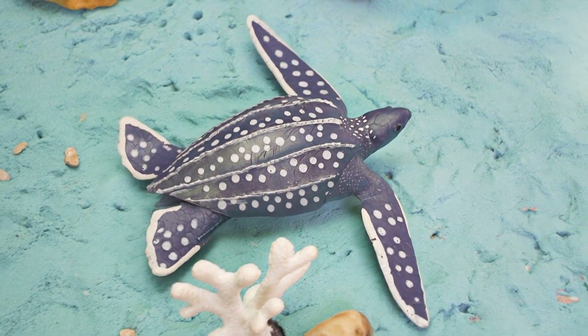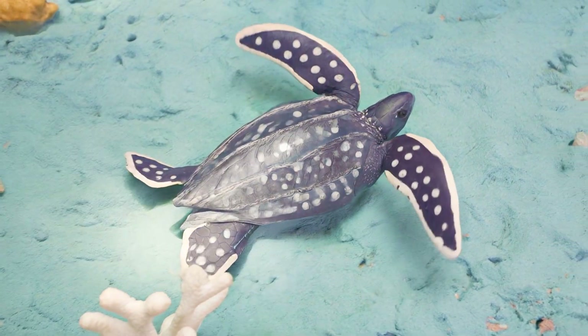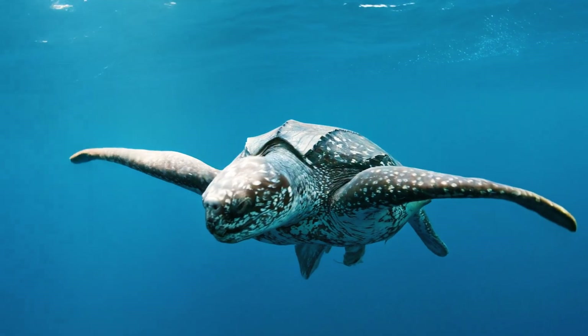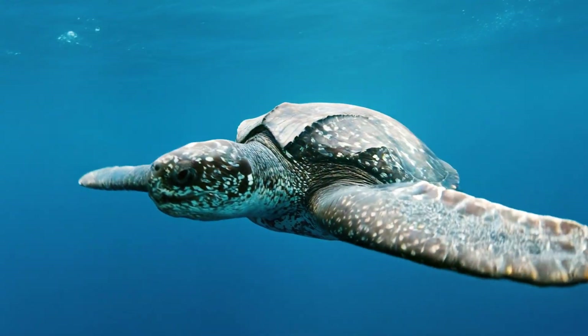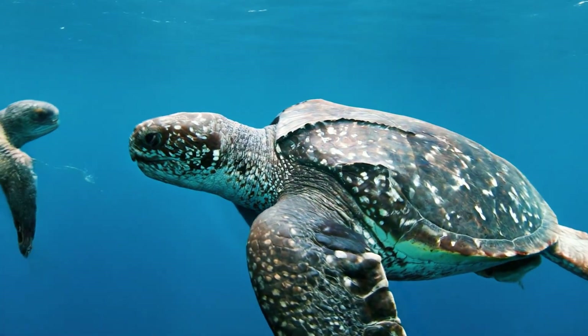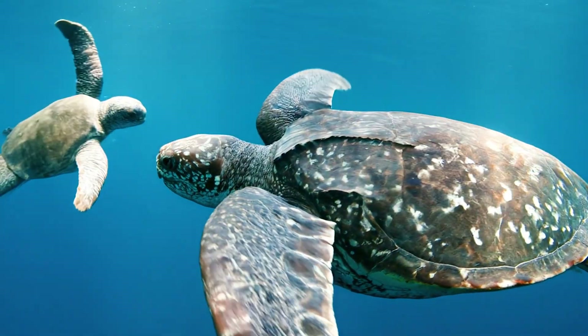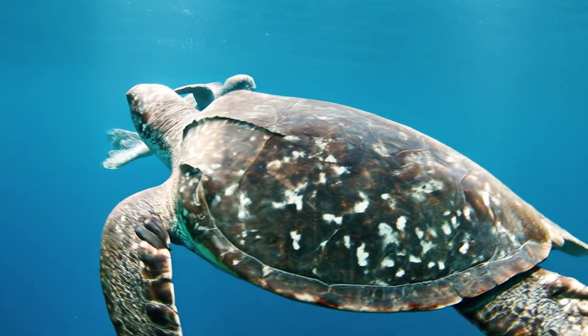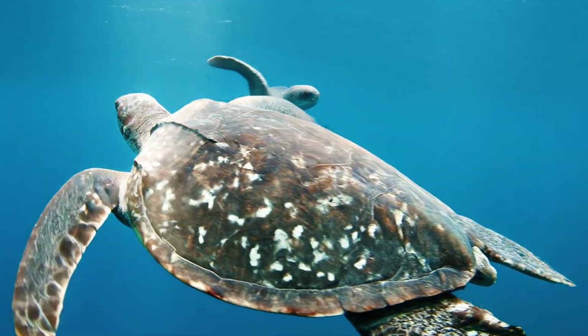A leatherback sea turtle eats jellyfish and can dive super deep. It can live up to 45 years. Leatherback sea turtles are the biggest sea turtles and have soft, leathery shells instead of hard ones. Can you say leatherback sea turtle?